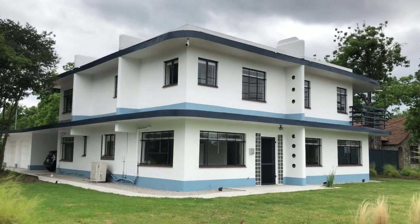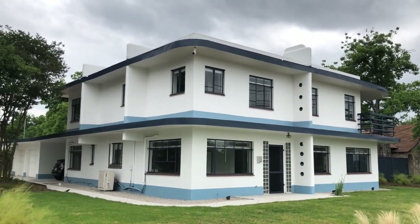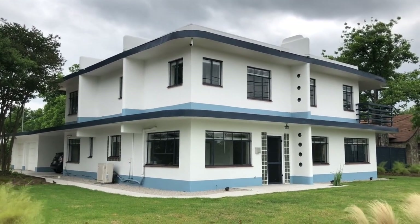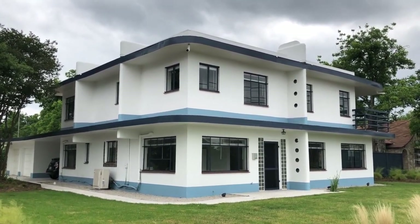Hi, this is Leslie Walker, Development and Communications Coordinator for Preservation Austin. Today we're going to go inside 3805 Red River, also known as the McFarland House.